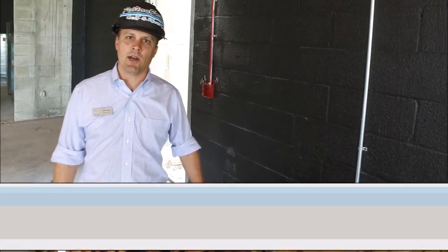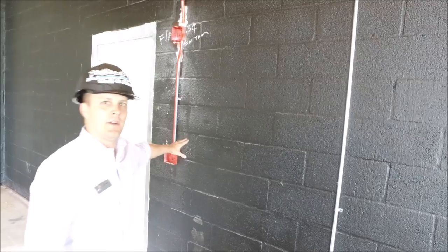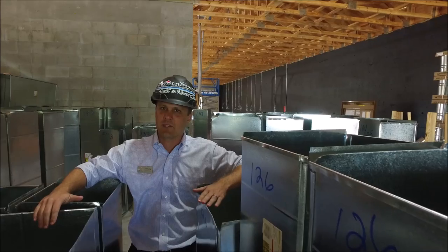We're starting the conduit work. You can see some of the rough ends are in right now. This is for some of the fire panels as well. This will all be brought back to the mechanical electrical room near the entrance of the building.